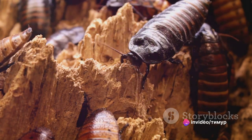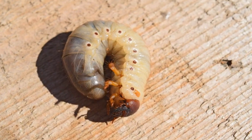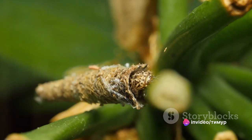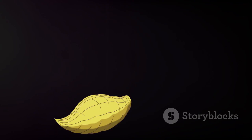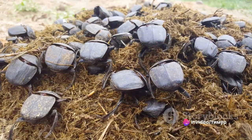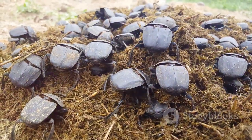The elephant beetle's life cycle is a fascinating journey. It starts as a tiny egg which hatches into a small white larva. These larvae feast on decaying wood, growing rapidly until they reach an impressive size. After several months of constant feeding and growth, the larva forms a protective cocoon around itself, known as a pupa. Inside this cocoon, the larva undergoes a remarkable transformation and emerges as a fully grown beetle. The lifespan of an adult elephant beetle is relatively short, typically only a few months, during which time they focus on finding a mate and laying eggs to continue the cycle.